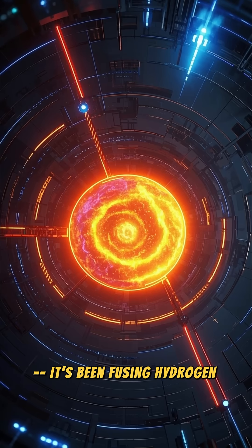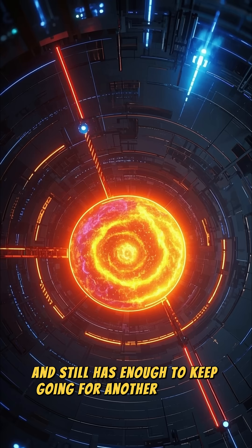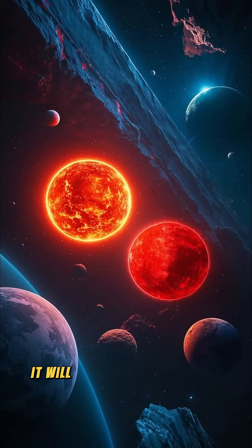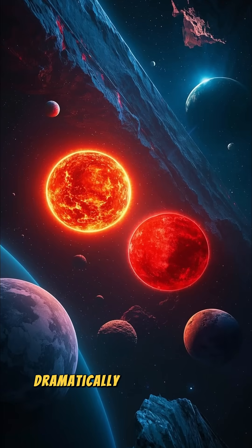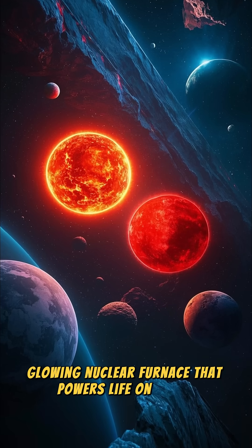The sun's fuel has been fusing hydrogen for about 4.6 billion years and still has enough to keep going for another 5 billion. Eventually, it will swell into a red giant and change dramatically, but for now, it's a steady, glowing nuclear furnace that powers life on Earth.